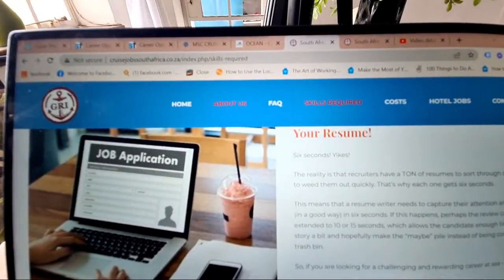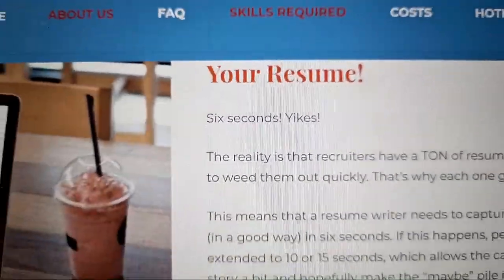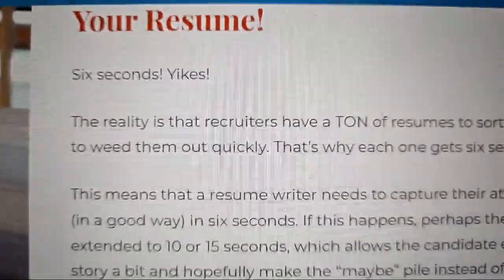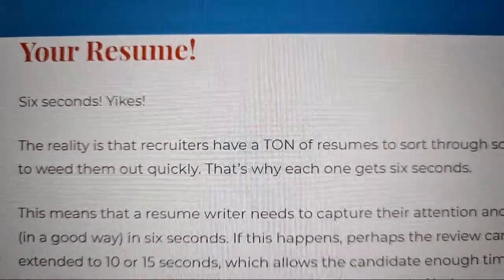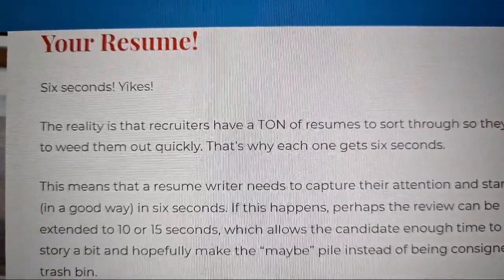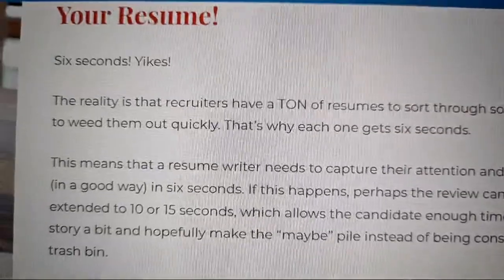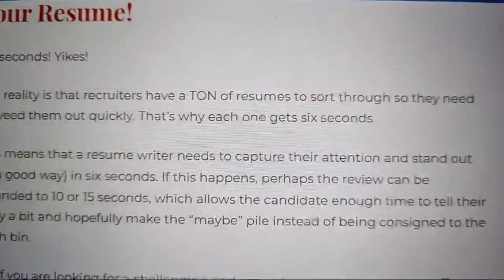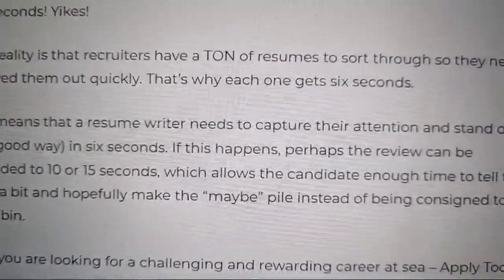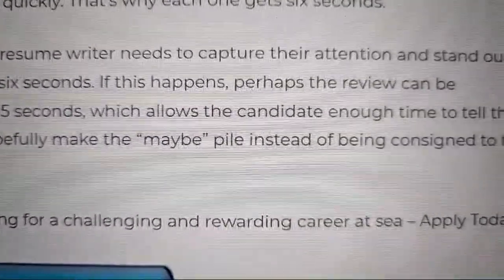I want to show you something on a cruise ship company website. This is GRI — a company that hires for Norwegian Cruise Line, based in South Africa. On their page it says: 'Your resume — six seconds. Yikes. Recruiters have a ton of resumes to sort through, so each one gets six seconds. A resume needs to capture attention and stand out. If this happens, the review can be extended to 10 or 15 seconds, enough to tell your story and hopefully make the maybe pile instead of the trash bin.'